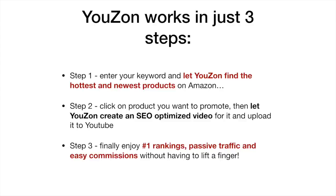Uzon works in just three steps. Step one: enter the keyword and let Uzon find the hottest and newest products on Amazon. Step two: click on the product you want to promote and let Uzon create an SEO-optimized video for it and upload it to YouTube. Step three: enjoy number one rankings, passive traffic, and easy commissions without having to lift a finger.